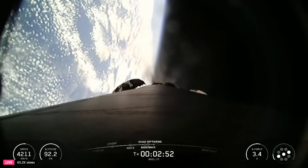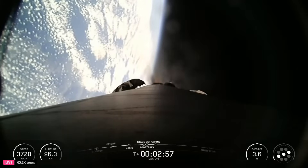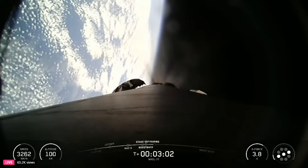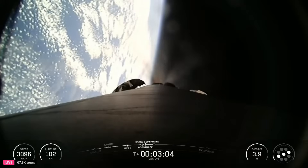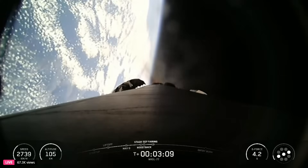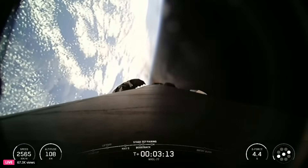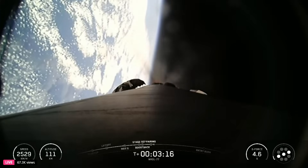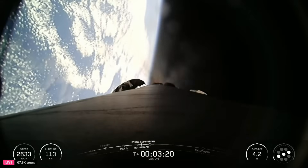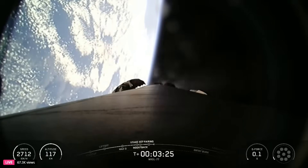Coming up next will be fairing separation in just a few seconds. The fairing will jettison away from the second stage as it is no longer required to protect the payload once we're in space. Fairing separation confirmed. We will be attempting to retrieve these fairing halves once they fall back to Earth. Stage one boost back shutdown.